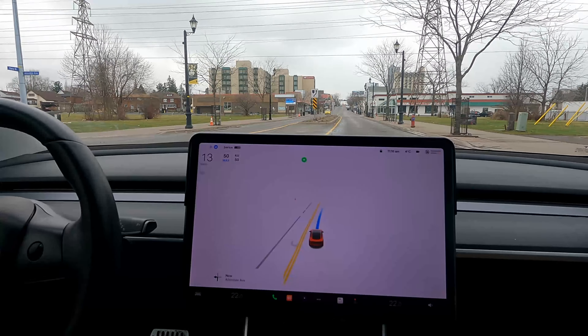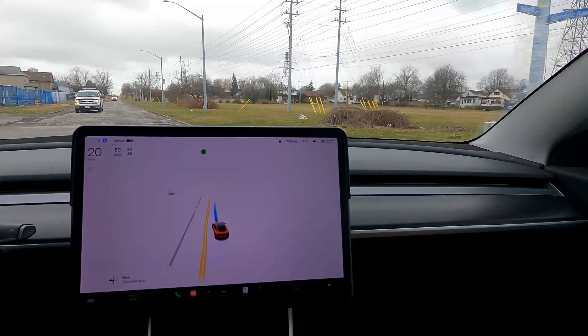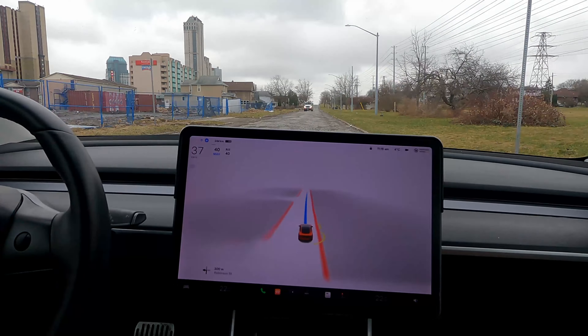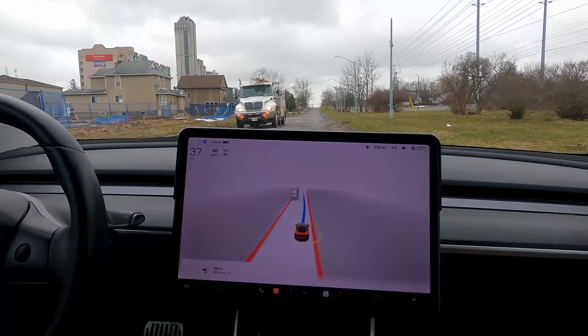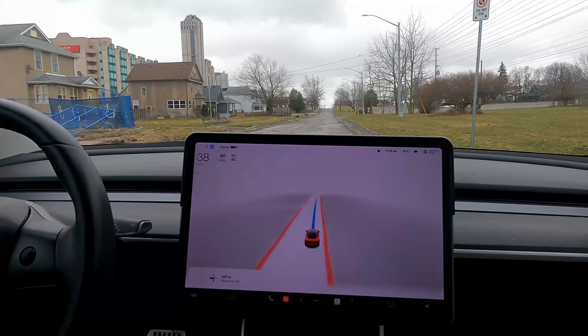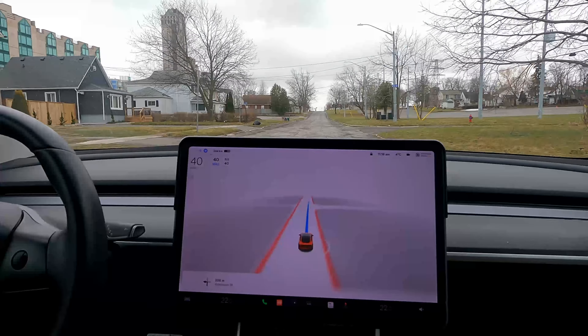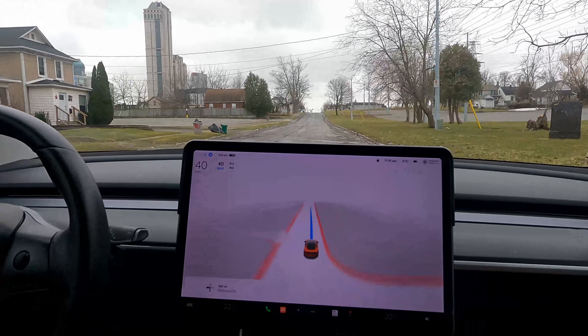A little bit shaky. And as always with these videos — my heart is in my throat — as always, if it is doing something dangerous, I will take over. If I'm impeding the flow of traffic, I will take over. I just want to keep my car in one whole piece.